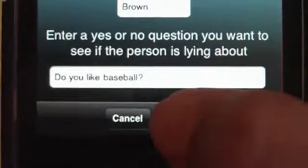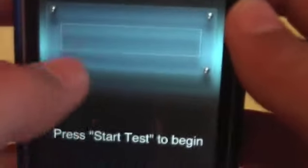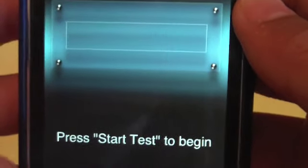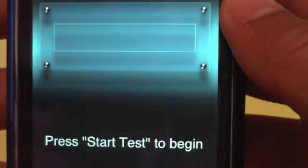So here we are, let's go ahead and save that and we're going to start the test. You're going to see all the questions and you're going to see my voice — what is it, voice strength or... I'm not sure what it's called, but let's go ahead and start the test.